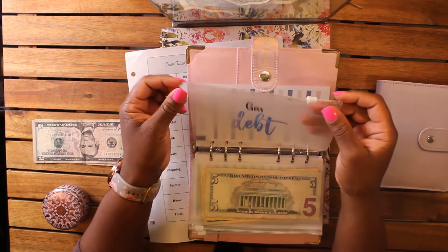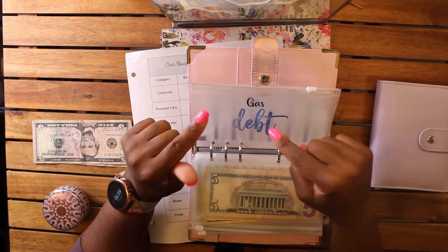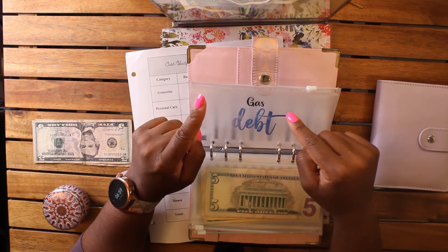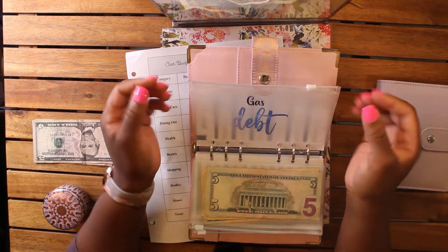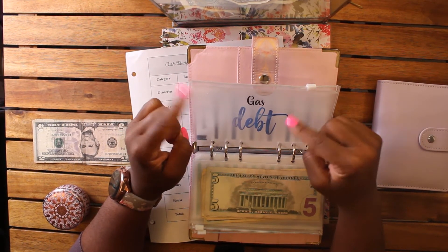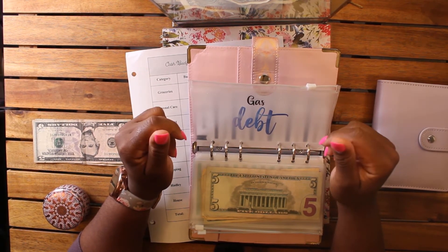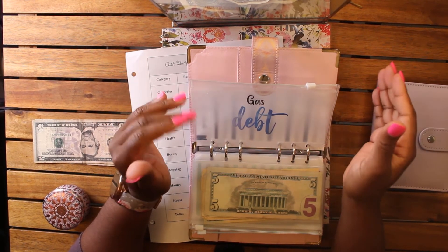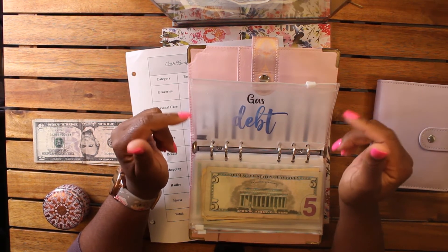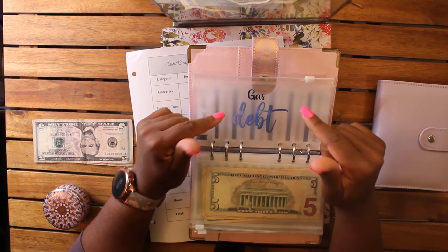I made an envelope for gas. Right now I pay for gas using my credit card, but at some point I'm going to move to a cash system. I just haven't budgeted that into an envelope yet, which is ridiculous — if I can pay the credit card bill I can definitely pay the gas in cash. I pay off the entire credit card every single month so I'm not paying interest, but I am going to move to a cash system for gas eventually.